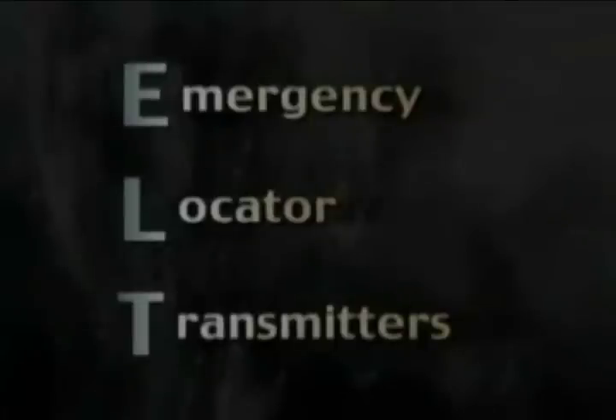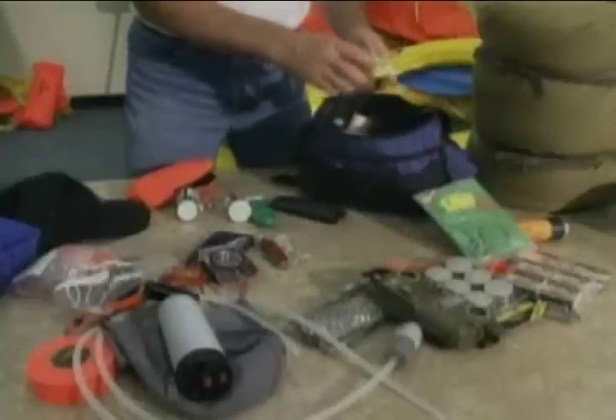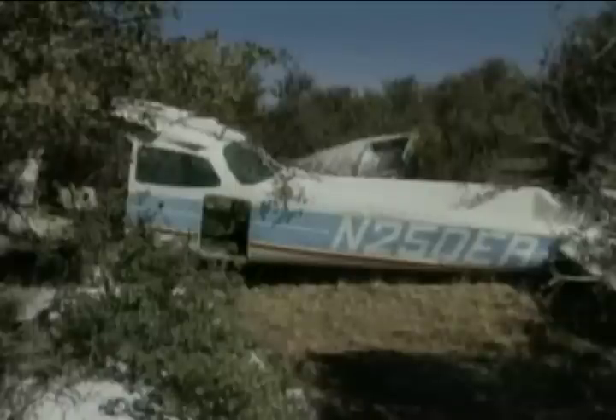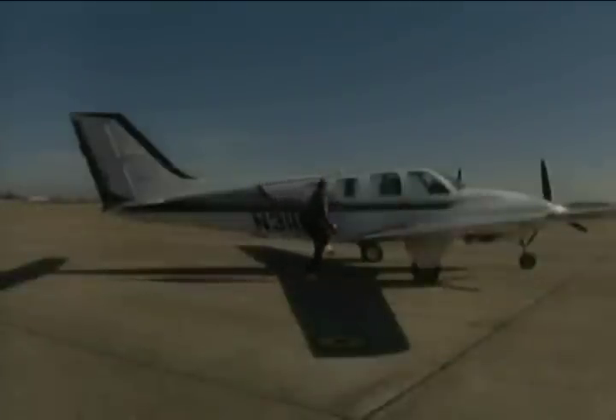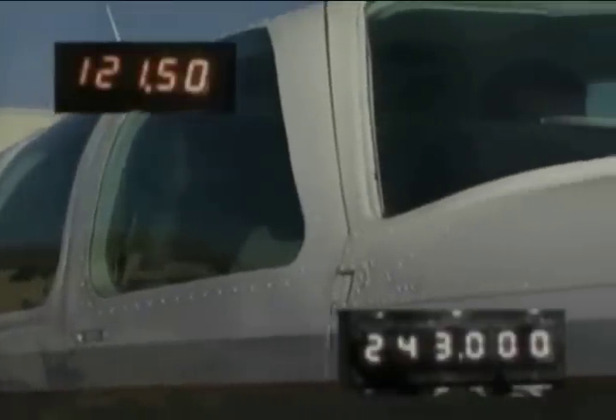ELTs — emergency locator transmitters — may be located in three areas: in the aircraft, in the life raft, and in kits. The ELT located on the aircraft is the one that is probably most overlooked. This is an emergency radio transmitter that operates from its own power source on 121.5 megahertz and 243.0 megahertz. It aids in locating downed aircraft by radiating an audio tone two to four times per second, and should function automatically after a given jolt or impact as would occur in an accident.